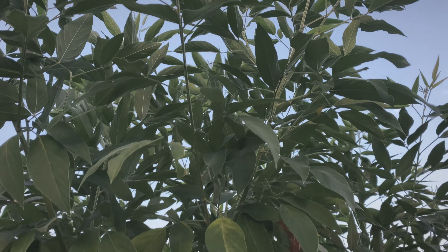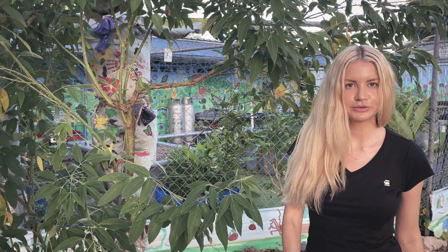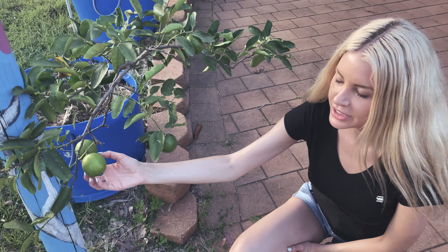This plant grows pigeon peas and they're actually really high in protein, which further proves that plants can give you a great source of protein.